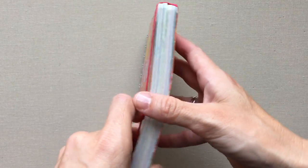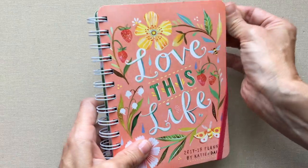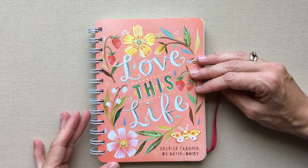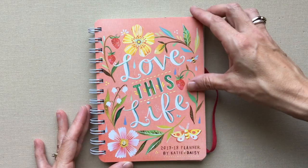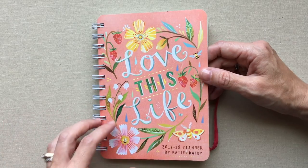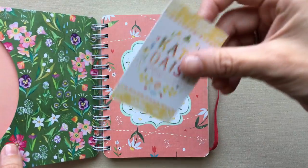She also has a wall calendar which looks awesome. You can check that out on katydaisy.com — and it is on Amazon too. When you get this planner, her business card will be in a cute little pocket right here at the front.